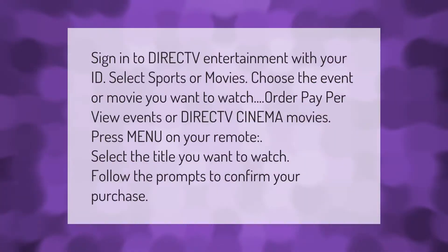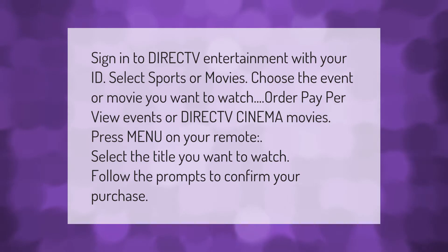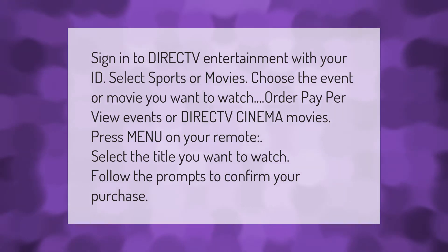To order pay-per-view events or DirecTV Cinema movies, sign in to DirecTV Entertainment with your ID, select Sports or Movies, and choose the event or movie you want to watch. Press menu on your remote, select the title you want to watch, and follow the prompts to confirm your purchase.